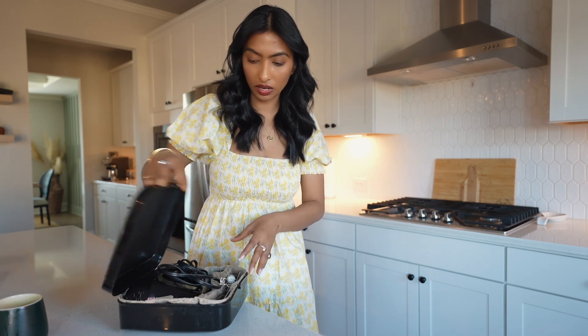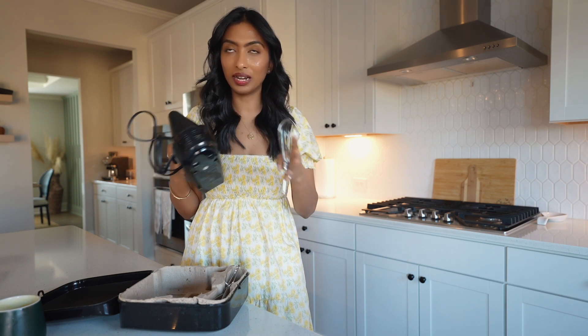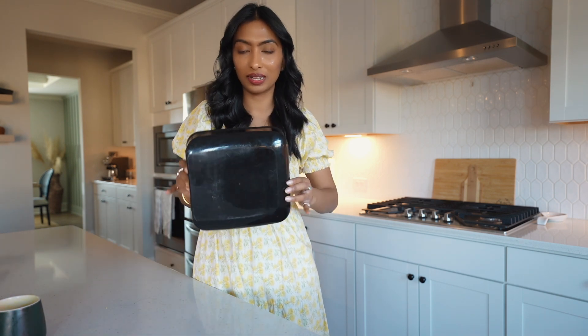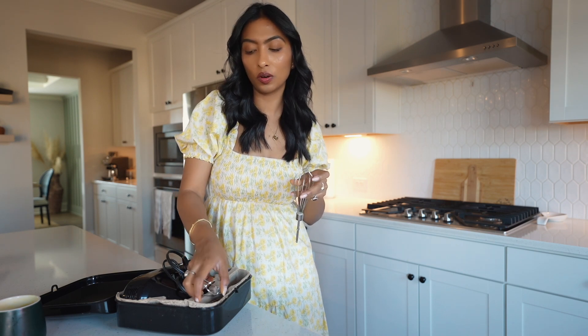Next up is this hand mixer. I got it about four years ago when I was getting into baking but wasn't ready to invest in a KitchenAid. It comes with multiple attachments and is great for whisking, making icing, or homemade butter. It's fairly inexpensive and very compact to store — it all fits in its original box. This one is from Black & Decker, and it's great for whisking eggs, making butter, and baking cakes.